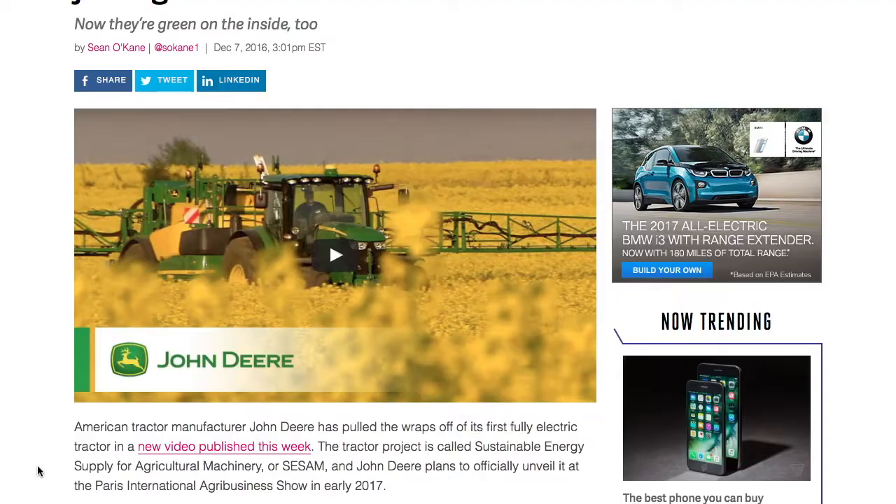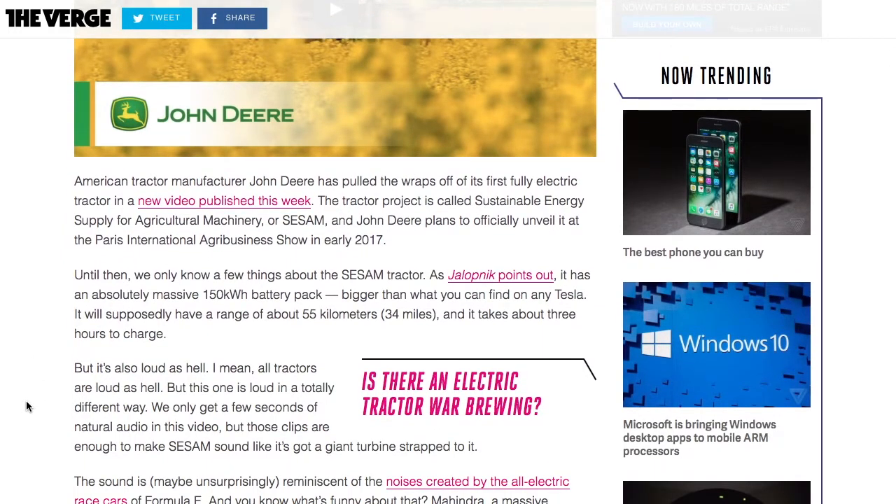This is an article on The Verge - this is where I originally found it - and it's called the John Deere CSAM tractor. It has an absolutely massive 150 kilowatt-hour battery pack, bigger than what you can find on any Tesla. It will supposedly have a range of around 55 kilometers, 34 miles - so basically out here in the fields you won't be able to get much done on it. And it takes about three hours to charge, which is not bad.